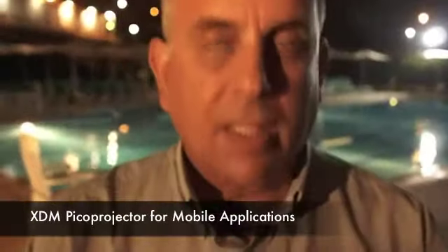Today we're demonstrating the world's smallest and highest resolution pico projector. What's unique about this projector is the size — the volume is 6.5 cubic centimeters, the thickness is seven millimeters. That's all you need in order to drive full resolution, full motion video at 852 by 480.